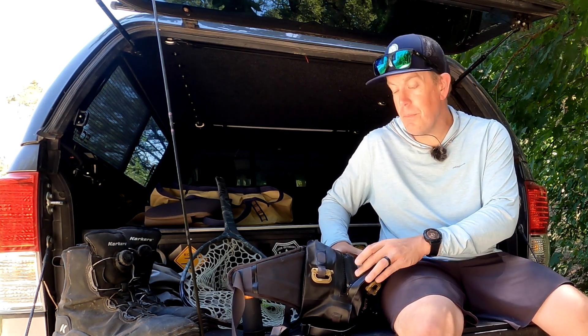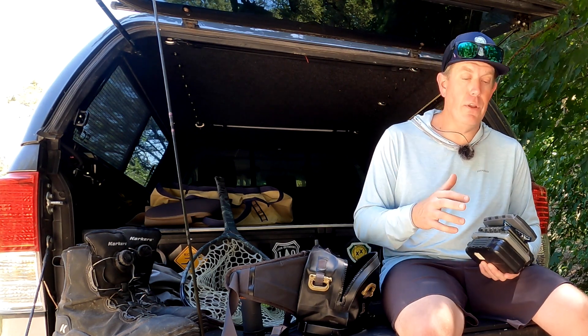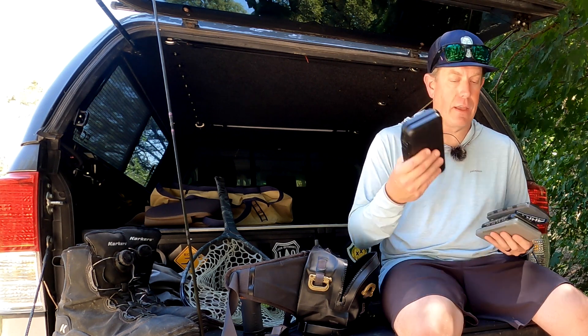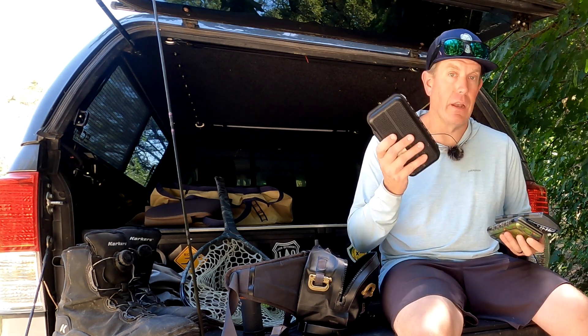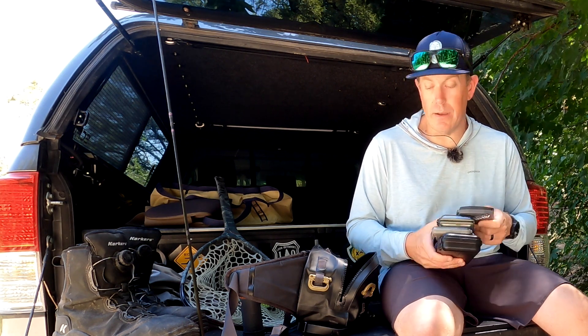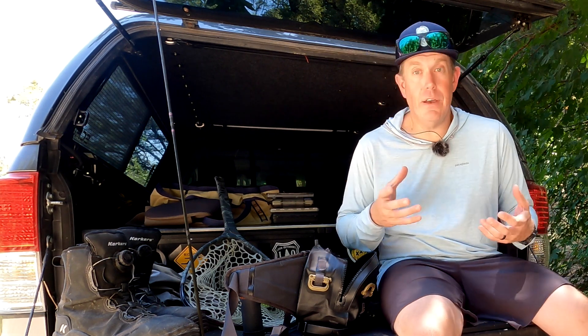As far as fly boxes go, I'm typically pretty dialed on the hatches for my local streams. If you're not, I recommend bringing four key boxes: I have a mayfly box, an attractor box, my jig nymph box, and a midge box as well.